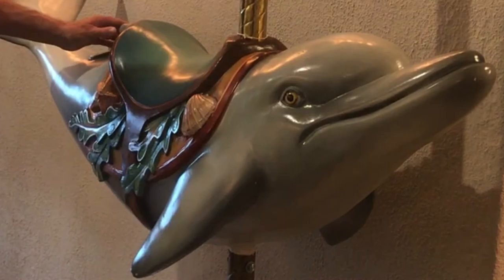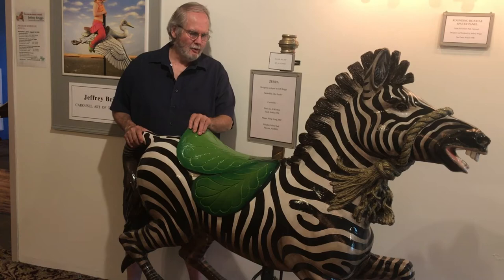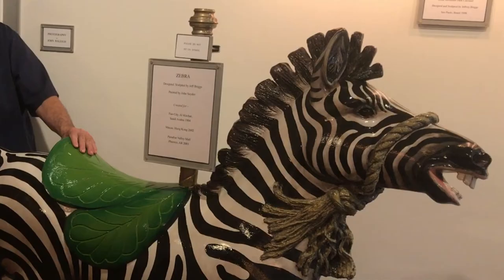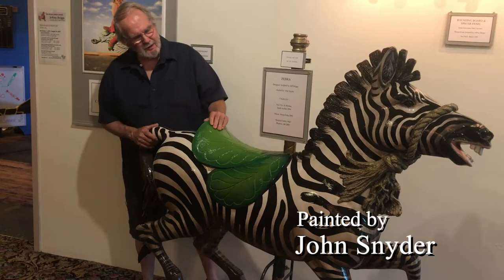This piece was created for the Saudi carousel. As I remember, the Saudis were particularly interested in Americanized horses, and they only requested this zebra to go on it as an accent piece. It was then used several times afterwards — in California and Arizona.